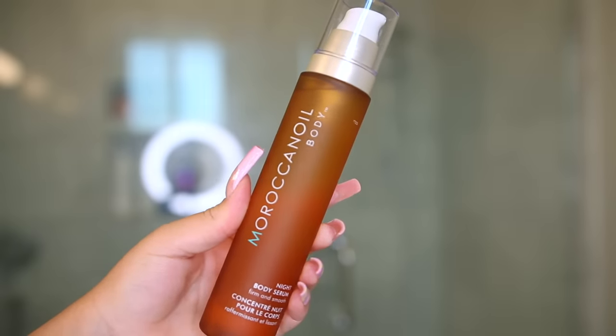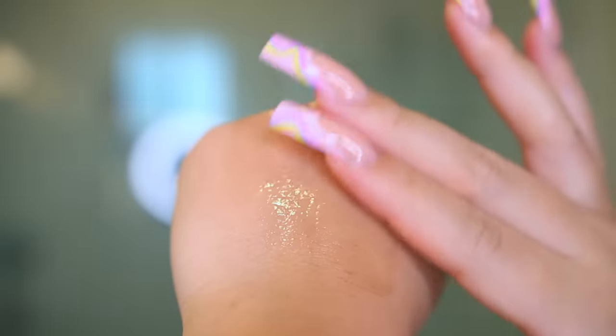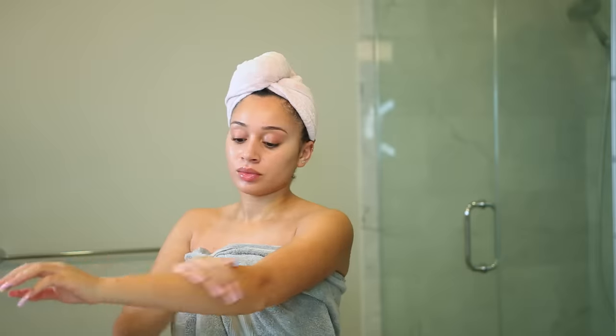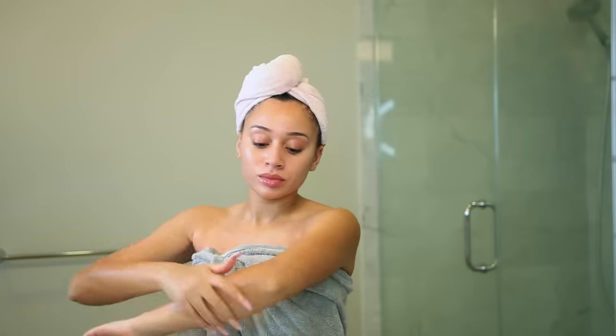To moisturize my body, I'm going in with this Moroccan Oil Night Body Serum. This stuff is so freaking good — it just absorbs right into your skin. You wake up the next day with your skin feeling super soft and it really gives your skin a healthy glow.